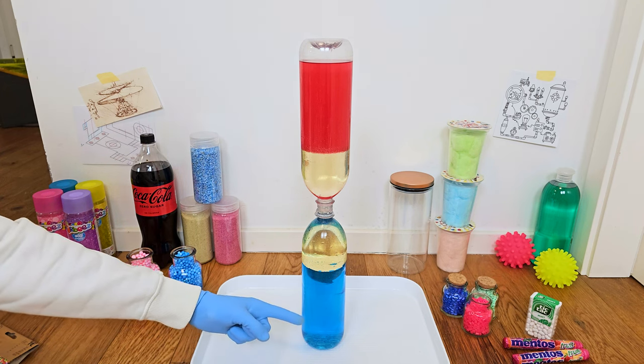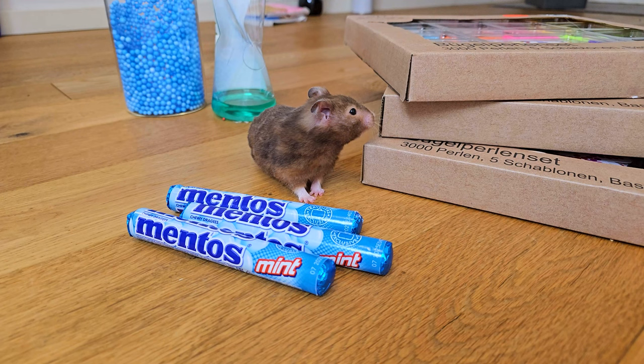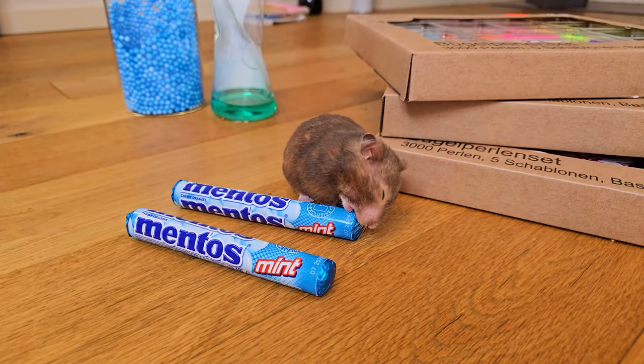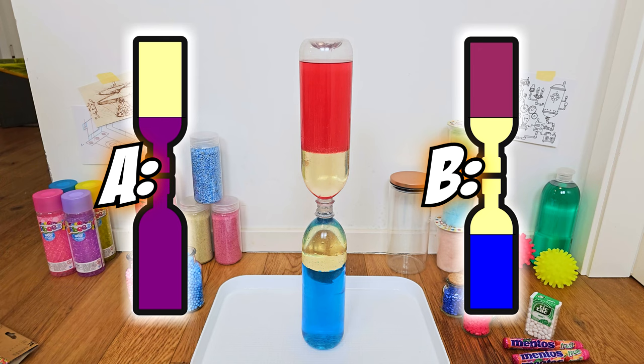For this experiment we have blue colored Sprite, some oil, and red hand sanitizer. Here, take these — but I want some for myself too! So what do you think will happen when we put inside some Mentos?